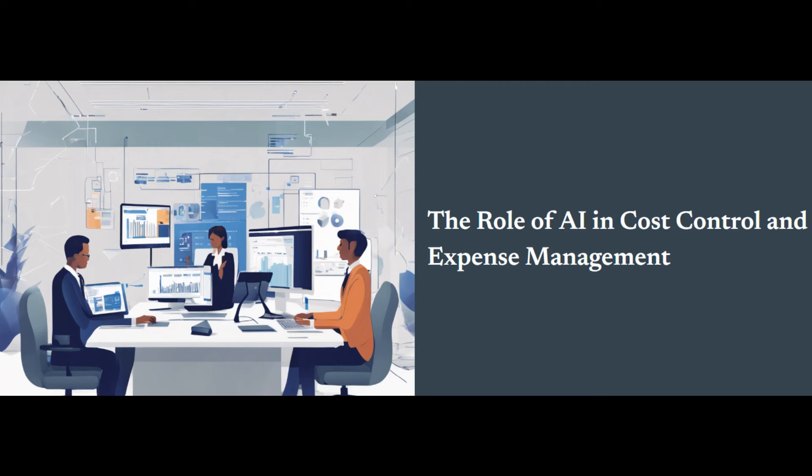Imagine saying goodbye to the days of manually entering data from receipts and invoices. AI-powered solutions use optical character recognition, or OCR technology. You simply scan a receipt or upload an invoice, and AI automatically extracts relevant data like vendor name, date, amount, and line items. This not only eliminates human error, but also saves countless hours previously spent on data entry.